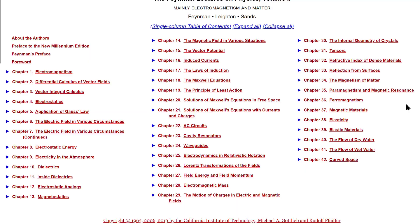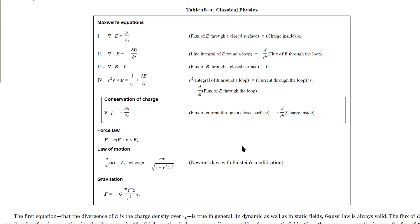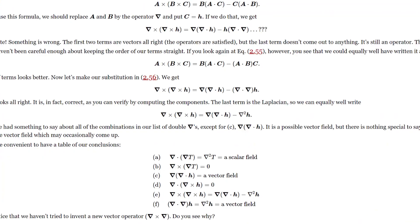Volume 2, on the other hand, is mainly on some higher-level electromagnetism. Additionally, it guides you through some very interesting mathematics as well, such as vector, integral, and differential calculus.